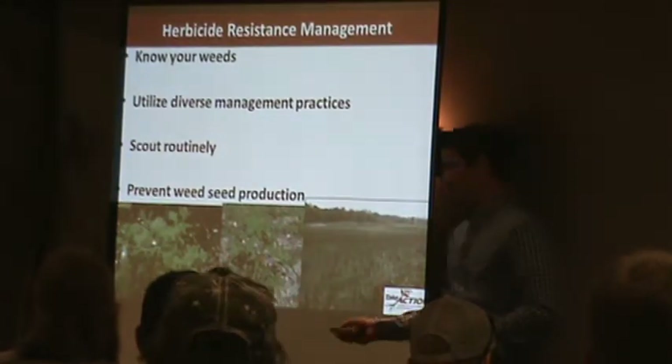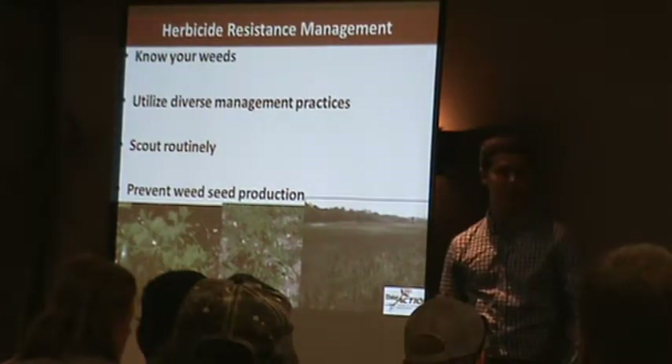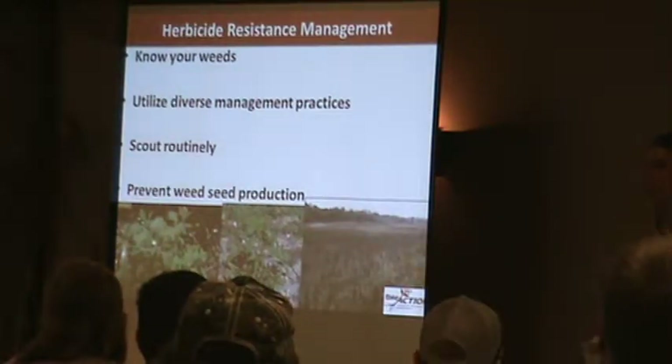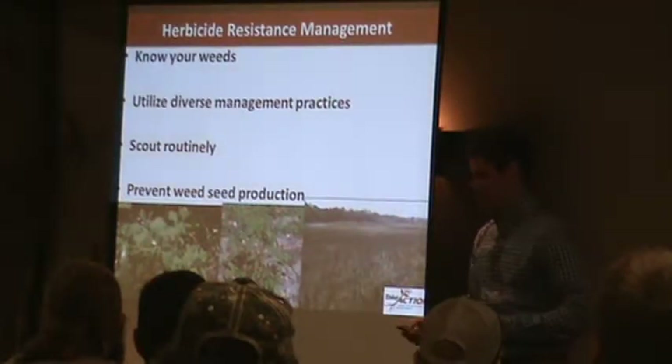When it comes to waterhemp and Palmer amaranth, I know people have been asking if they're the same because it's hard to know the difference. I wish I had brought some plants — there's nothing growing in the greenhouse right now — but I do have pretty good pictures I've taken in the past.